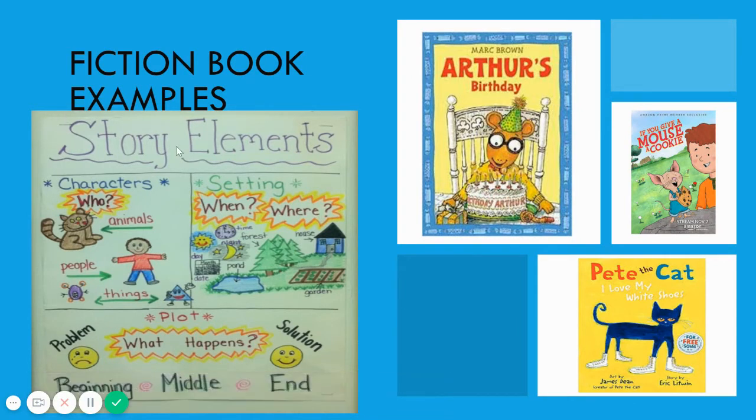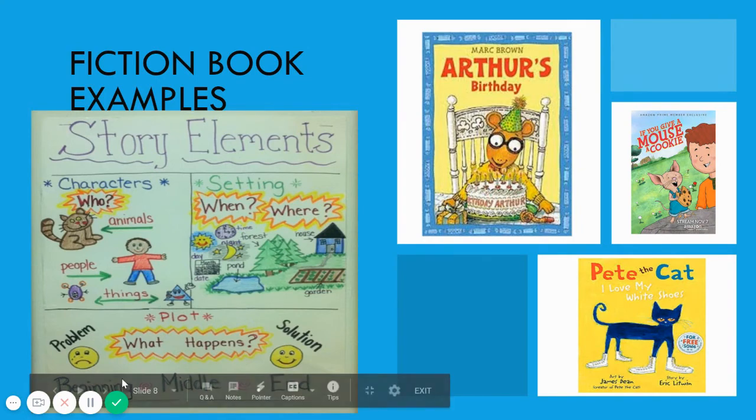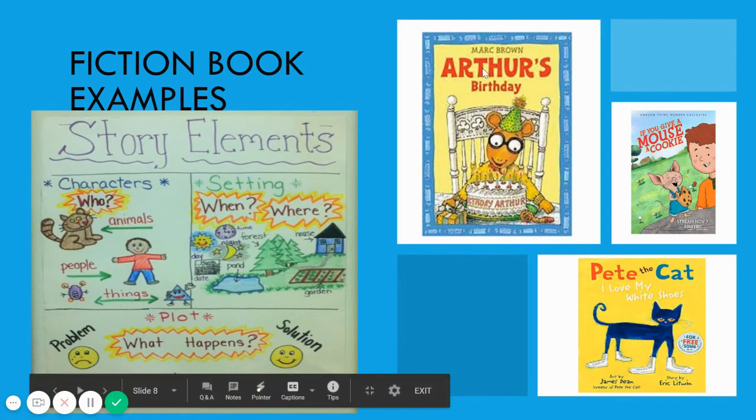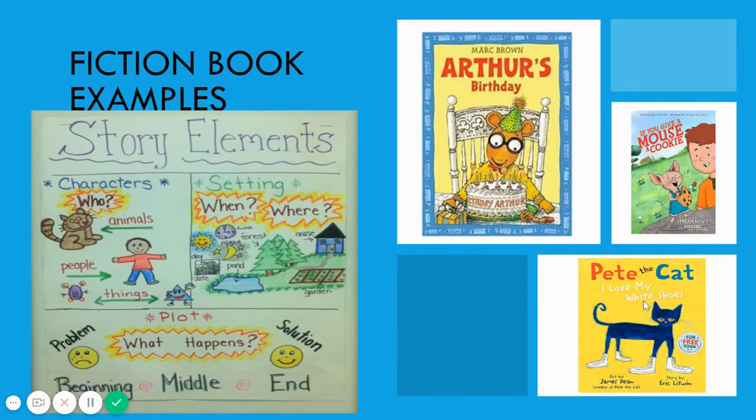Fiction books are also composed of story elements. It has characters — the characters tell who is in the story, and they can be animals, people, or things. It also has a setting, which tells when and where the story takes place — it can be daytime or at night, in a forest or at a house. It also has a plot, which tells us what happens in the beginning, the middle, and the end of the story. Here are some examples of fiction books: Arthur's Birthday, If You Give a Mouse a Cookie, and Pete the Cat: I Love My White Shoes.